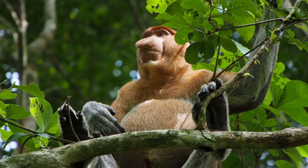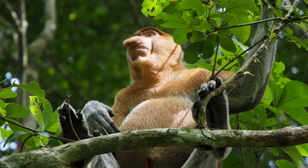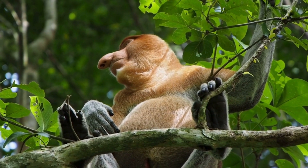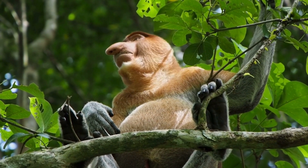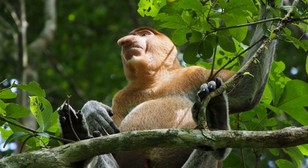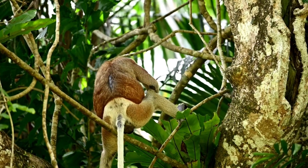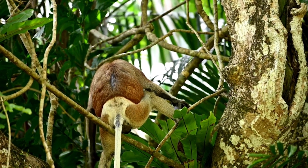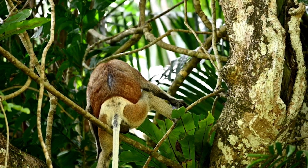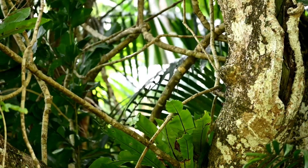Proboscis monkeys are exclusive to the island of Borneo, making them endemic to the Southeast Asian region. They inhabit coastal mangrove forests, riverine areas, and lowland rainforests, showcasing their adaptability to various ecosystems. Unfortunately, these habitats are under threat due to deforestation, logging, and palm oil plantations, posing challenges to the survival of these remarkable primates.